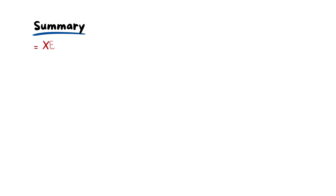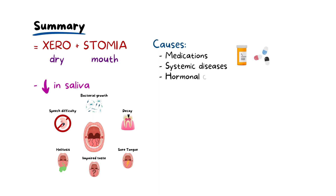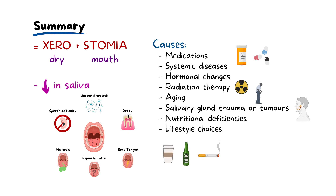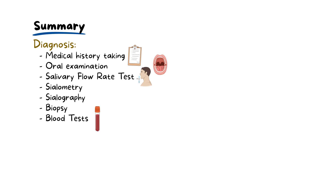To summarize, xerostomia or the sensation of dry mouth results from reduced salivary production. It can be triggered by various factors including medications, systemic diseases, hormonal changes, radiation therapy, aging, salivary gland trauma or tumors, as well as nutritional deficiencies and lifestyle choices. Diagnosis often starts with a medical history followed by an oral examination, sometimes requiring special tests for severe cases such as salivary flow rate tests, sialometry, sialography, biopsy and blood tests.